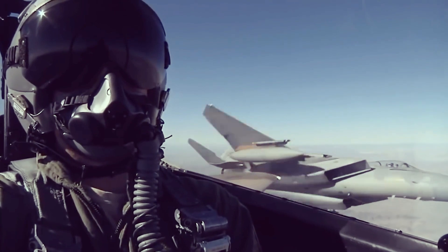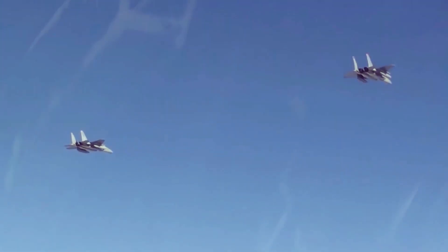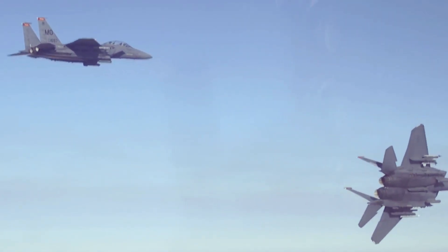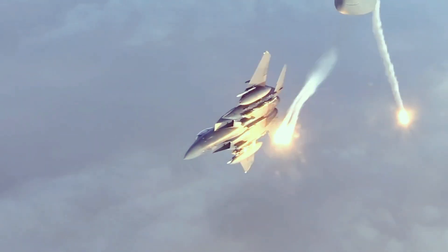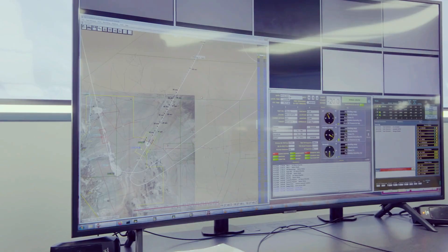The Air Force's two test F-15EX launched joint direct-attack munitions, small-diameter bombs, and joint air-to-surface standoff missiles during the Combat Hammer exercise that concluded August 25, the 53rd Wing told Defense News. The Wing carried out the exercise, meant to evaluate weapon systems, at Hill Air Force Base in Utah.